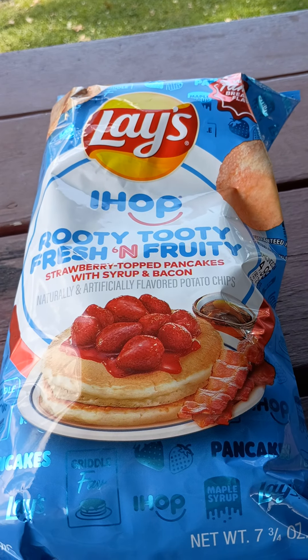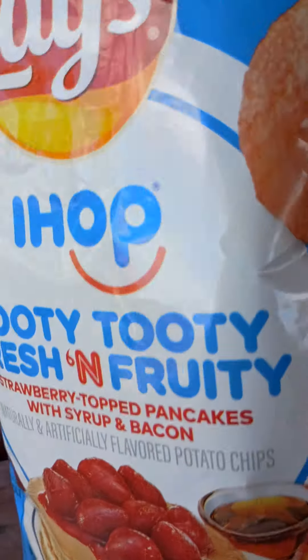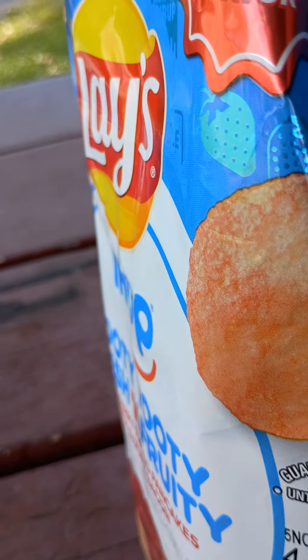I had to take a video of this. I don't know if this is new or not, but this is up there — world famous breakfast flavor.